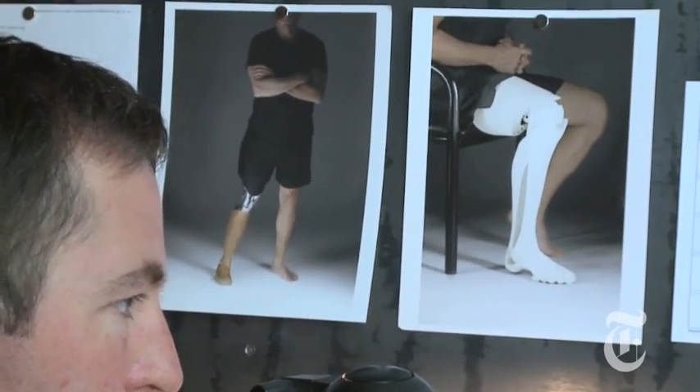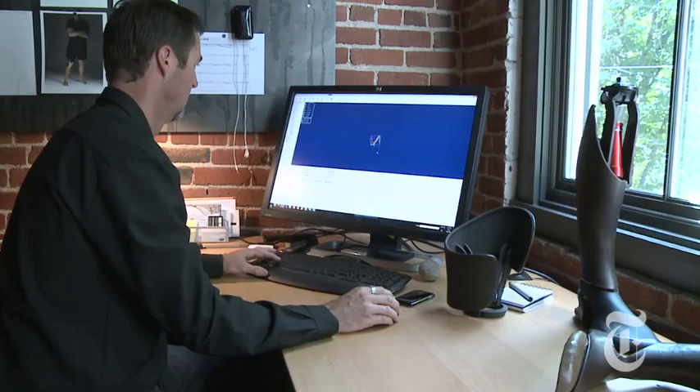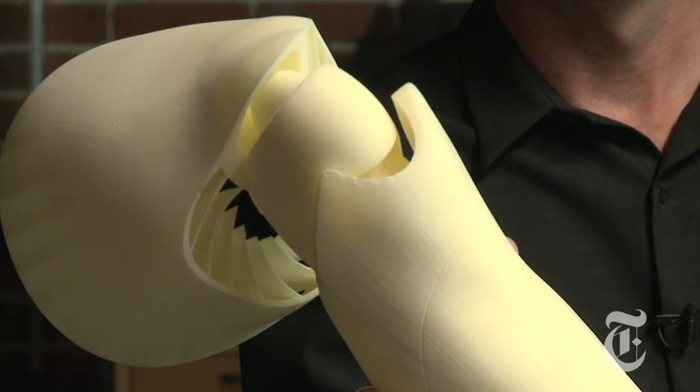Scott Summitt, Chief Technology Officer of Bespoke Innovations in San Francisco, uses 3D printing to create prosthetic limbs. What we're doing is using the person's own body to drive the design — we scan the sound side leg, the remaining leg, mirror it over, which takes a fraction of a second on a computer, and use that as reference geometry when creating the components of their prosthesis. This is a leg that is entirely printed as-is, comes out of the machine ready to go. We've given it a very complex knee that would be prohibitively expensive otherwise.